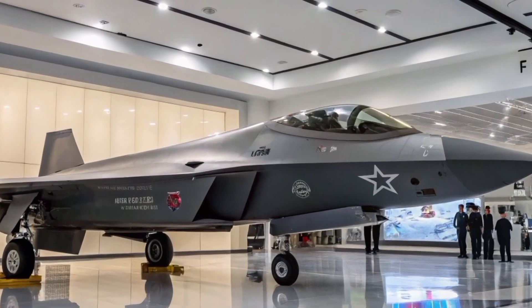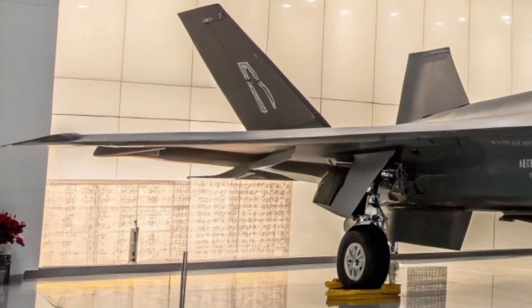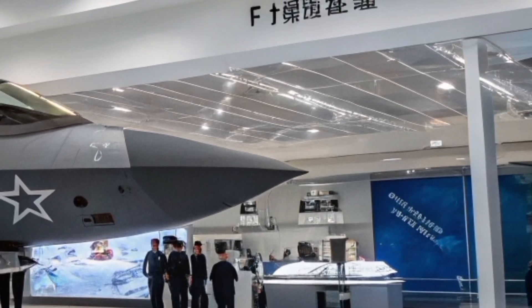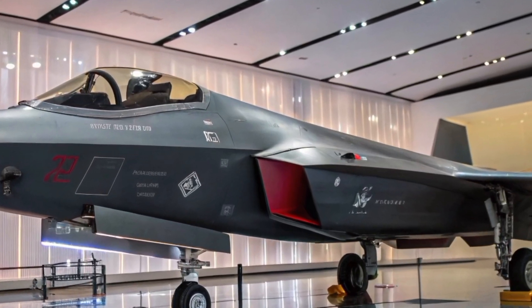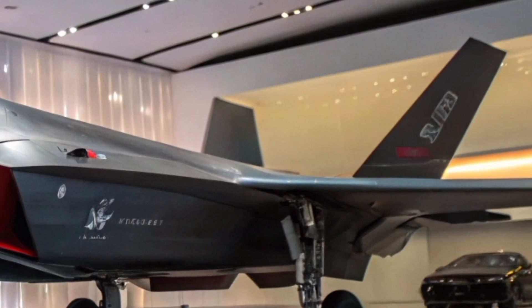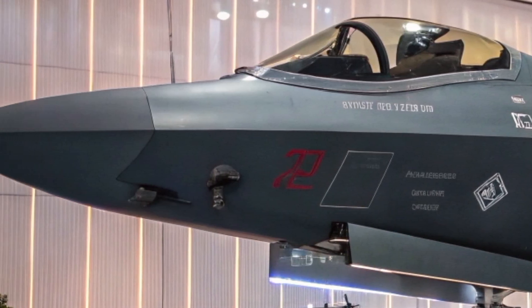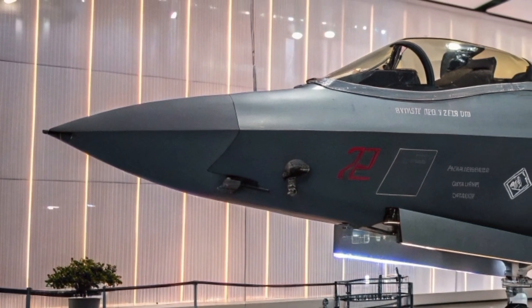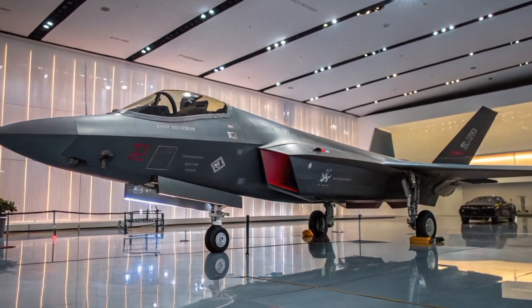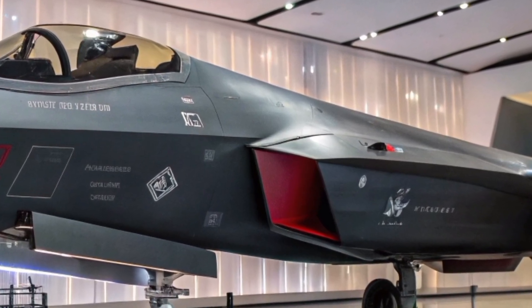The J-31 exhibits design elements characteristic of fifth-generation fighters, including a twin-engine configuration. Unlike the single-engine F-35, the J-31 is powered by two engines, enhancing thrust and redundancy. The aircraft incorporates forward-swept intake cowls with diverterless supersonic inlet (DSI) bumps and a two-piece canopy to minimize radar cross-section. Its internal weapons bay further reduces radar visibility and enhances aerodynamic performance. The J-31's airframe features twin rudders and a sleek fuselage to optimize stealth and maneuverability.